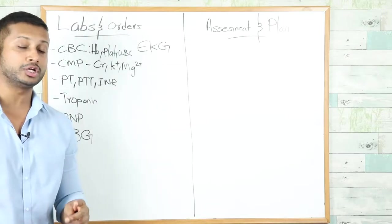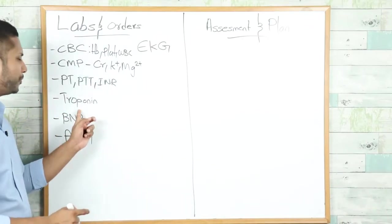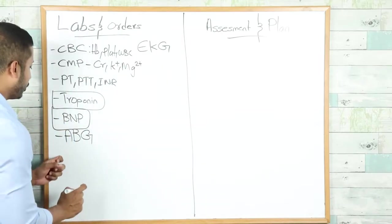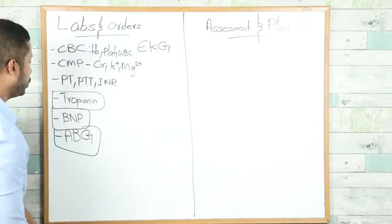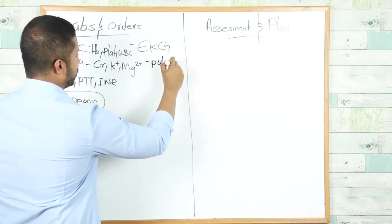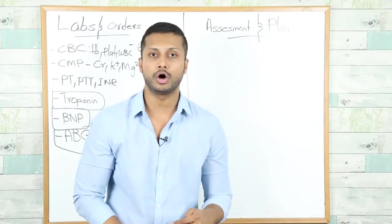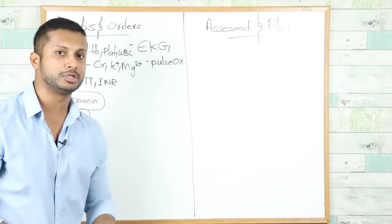Get a troponin level and a BNP level — these two tests are very important in this case. Also order an ABG since the patient is in respiratory distress. Get a pulse oximetry reading as well — in this patient you will find that the patient is hypoxic on room air, so you want to give oxygen via nasal cannula, face mask, or a non-rebreather. If the patient is hypoxic on pulse oximetry, the next step is to get an arterial blood gas.